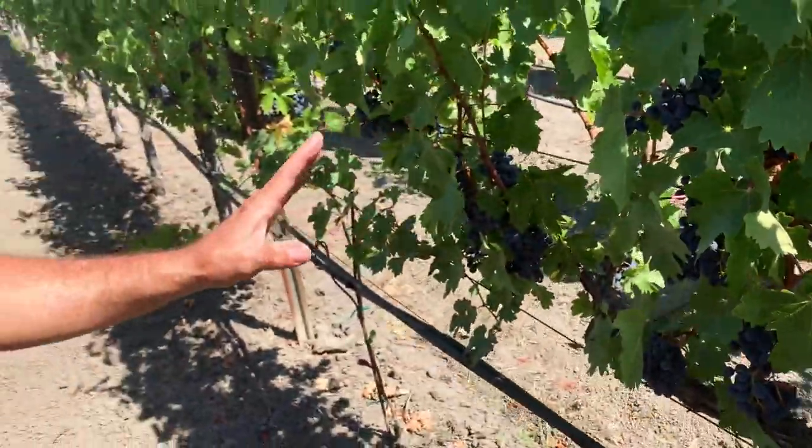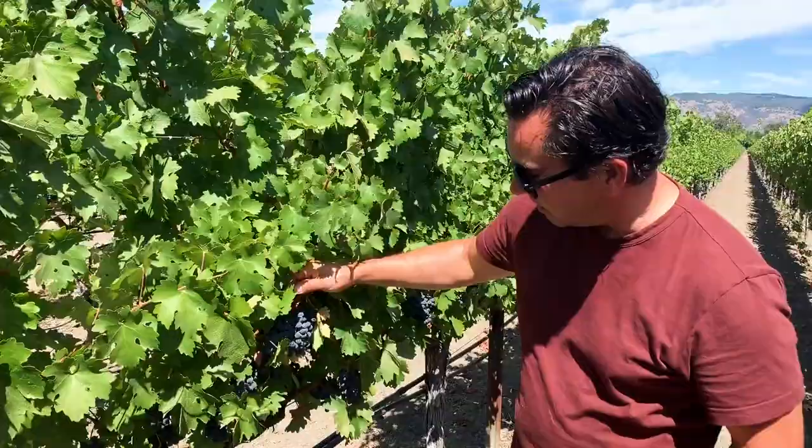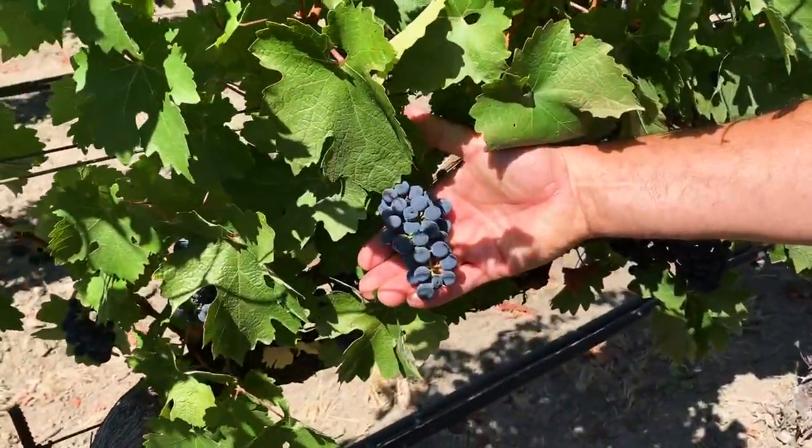We've done no fruit manipulation — this is just what the vines will naturally set. That cluster right there is a good example of what we're working with. The yield here is about two and a quarter tons an acre.